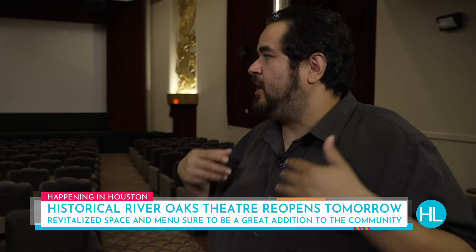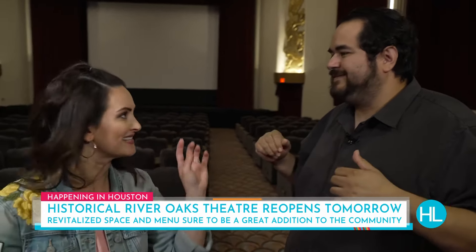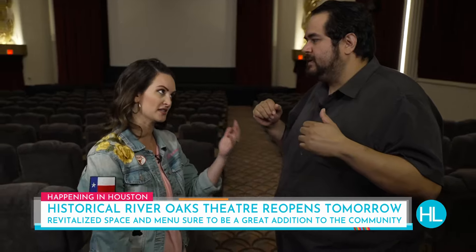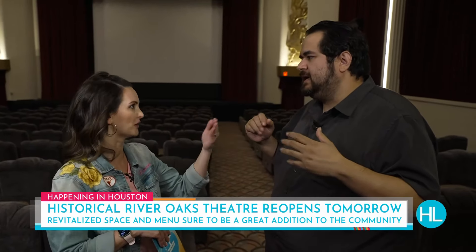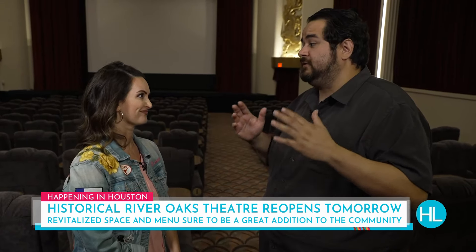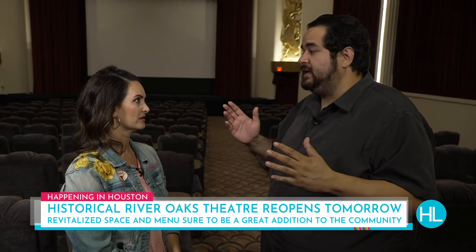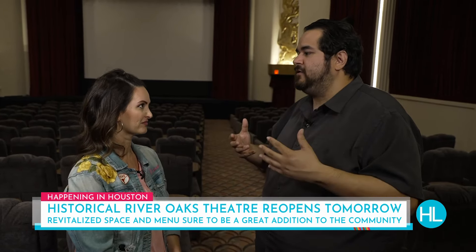New AC, new sound, new projection. Has that stuff not been touched since its opening? It would be repaired a little bit over the years, but there was a complete restoration happening over the last couple of years. Soundproofing went in. It's going to be a much better experience.